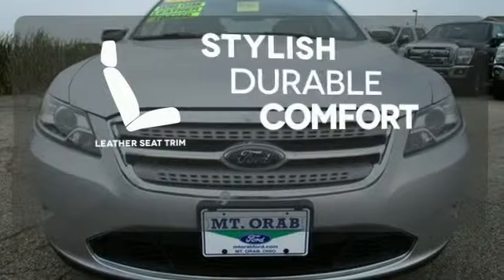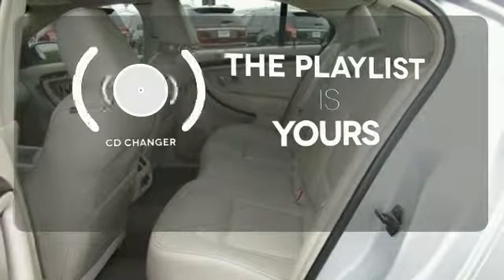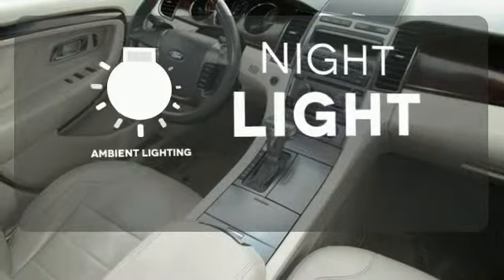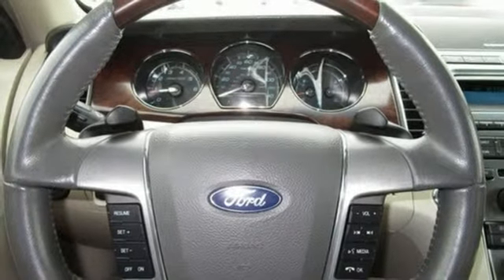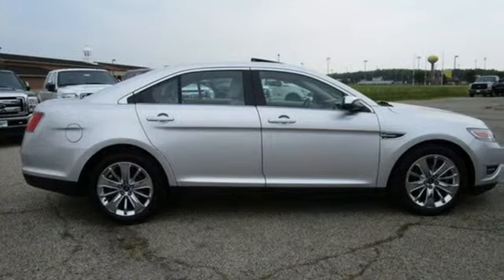The leather seat trim offers style and durability. Stop fumbling for the right album — you have a CD changer. The ambient lighting shows off the great interior. With so many standard amenities combined with its superb quality and spacious interior, the sensational Taurus goes right to the head of the class.